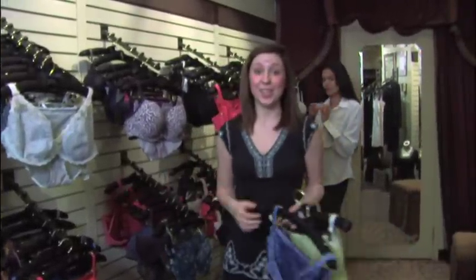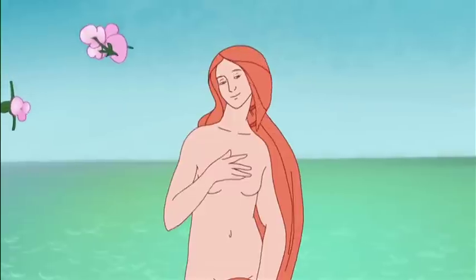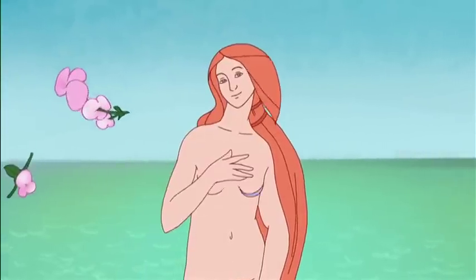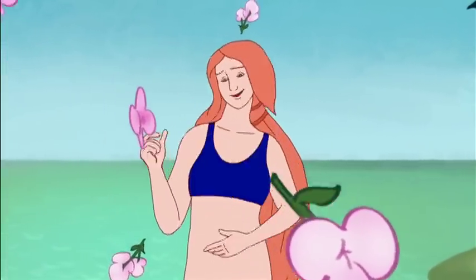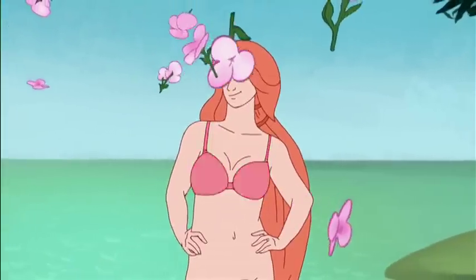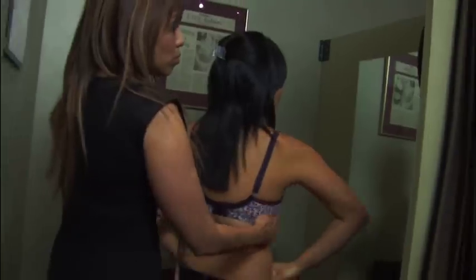With all the amazing lingerie stores out there, the hard part about choosing a bra is selecting from an outrageous selection. There's padded, lacy, striped, zebra, push-up, sport, green, blue, red, pink. To make sure you get the best fitting bra, there are two parts of your body you need to measure: your cup size and your band size.